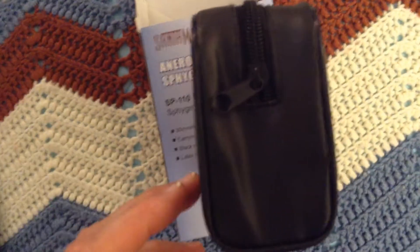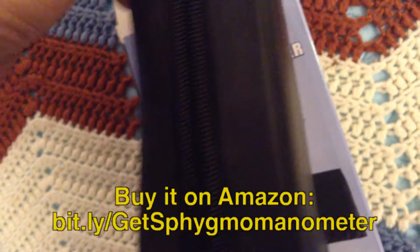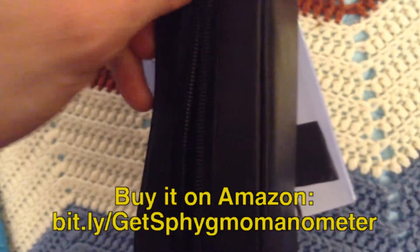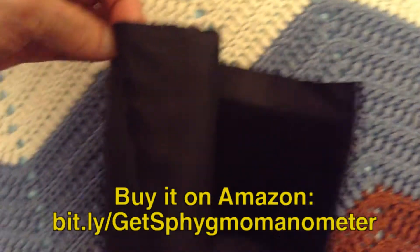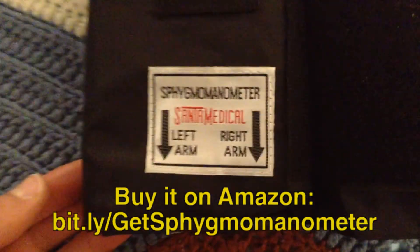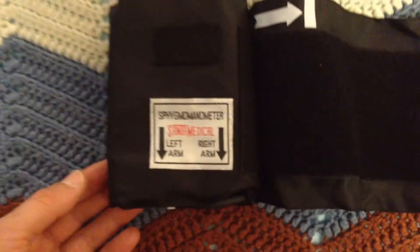Santa Medical is a well-known brand among medical device makers, and their deluxe adult aneroid sphygmomanometer is a well-received best-selling medical gauge on Amazon. Let me go into detail about why I'm satisfied with this sphygmomanometer.